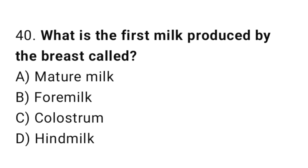Question 40. What is the first milk produced by the breast called? The right answer is C: colostrum.